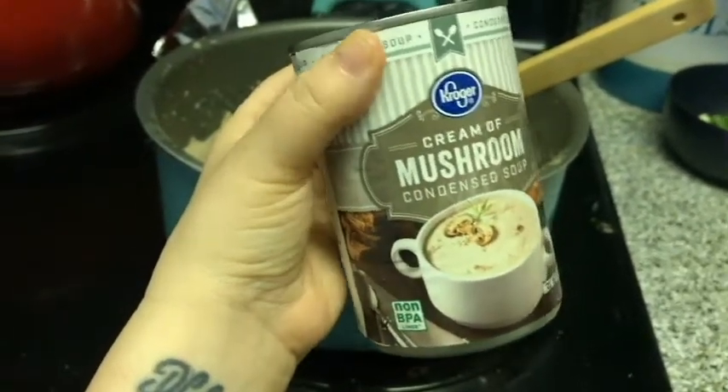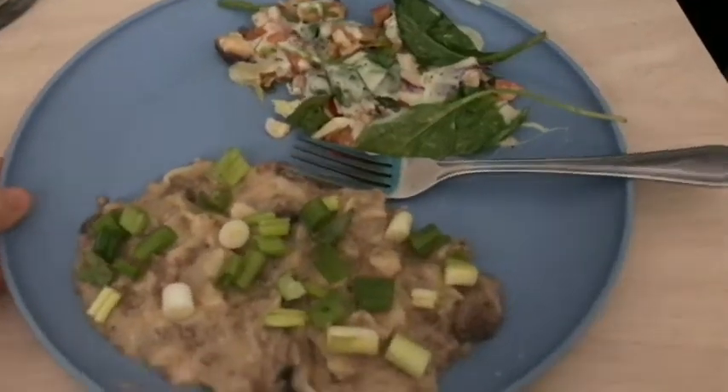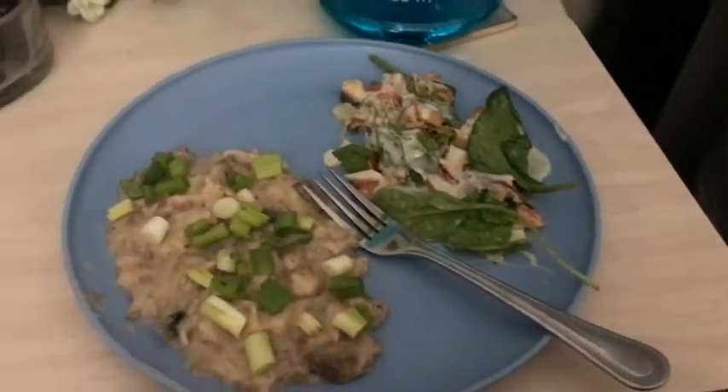Then I added into my stroganoff a can of cream of mushroom and about a half a cup of sour cream — you guys really need to try this. I promise you will not regret it. This dinner turned out so good for something so simple.